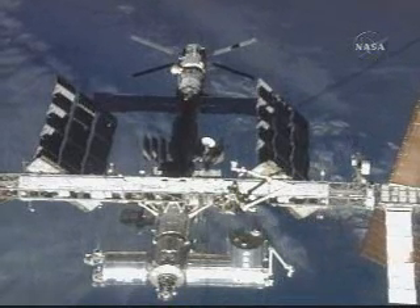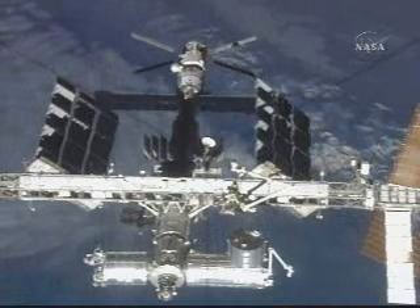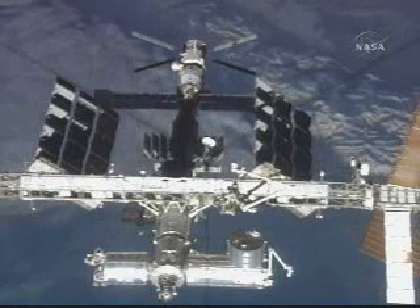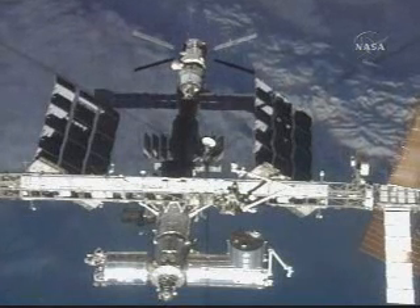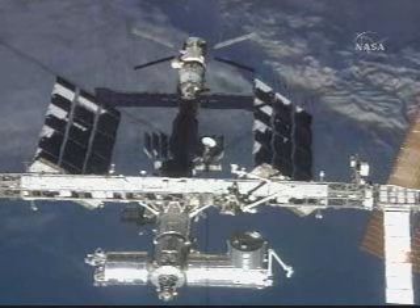Now flying into an orbital sunrise — a bird's eye view of the International Space Station from the shuttle Discovery. An excellent view from top to bottom, showing the European Space Agency's Jules Verne automated transfer vehicle mated to the aft end of the Zvezda service module.